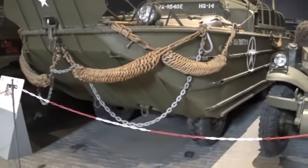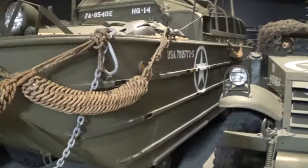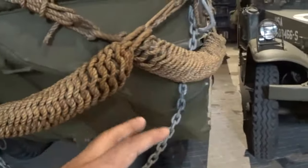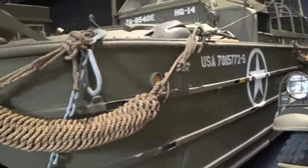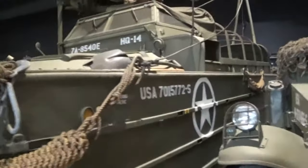We cannot dismiss this bad boy - it's called the GMC DUKW-353. There are models like this that still exist today as tourist vehicles that take you into the sea. This was intended for World War II and played a very big role in the European and Atlantic theater. When US forces arrived at Normandy, they used this vehicle particularly.